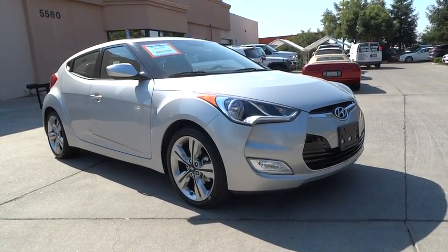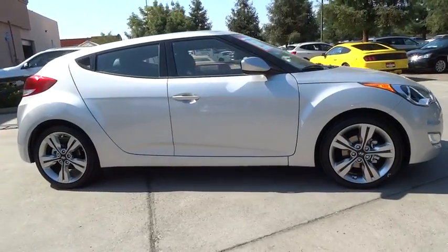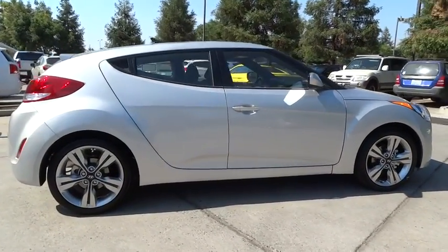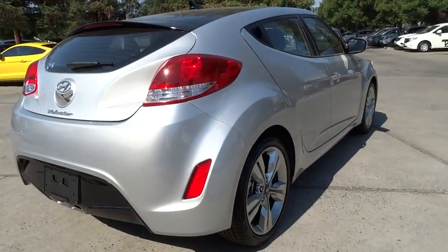2016 Hyundai Veloster. The Veloster's innovative body style and unique design make it unlike any other small car out there. Pair that with fuel efficiency that pushes the 40 mpg barrier and you've got one sweet ride.